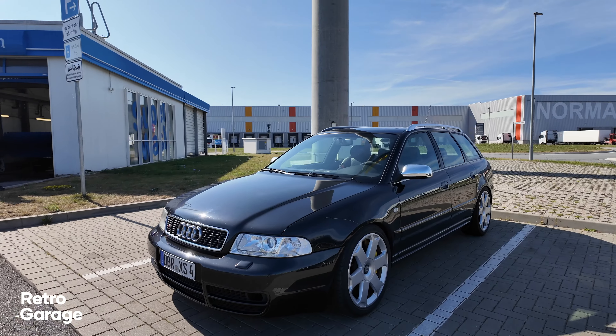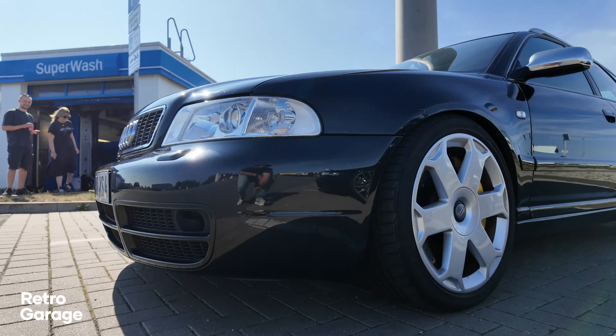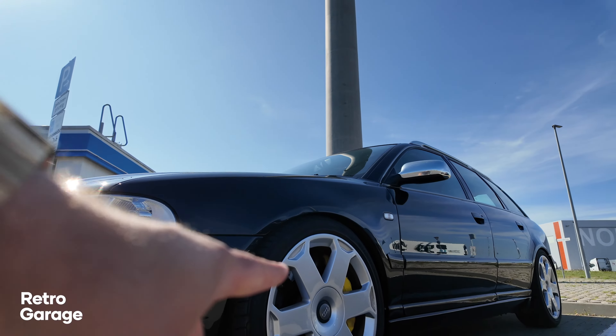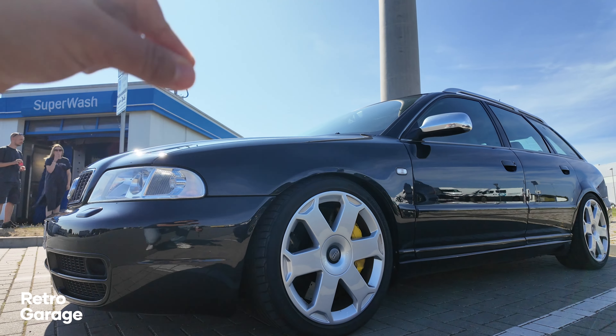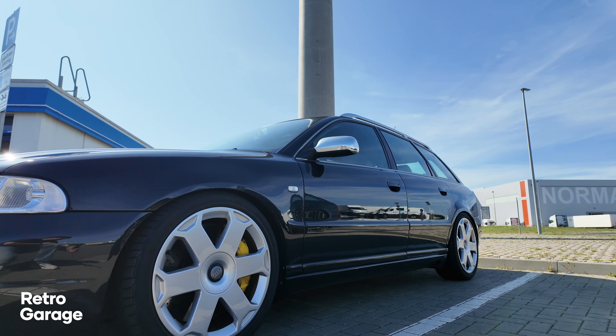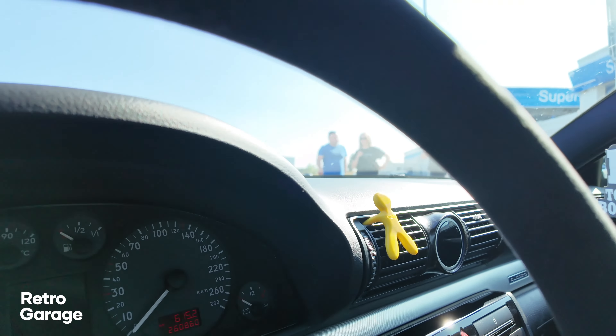Interior-wise, you get a lovely Recaro interior which is just a really nice place to be. Unlike the RS4, you didn't get the carbon trim — or possibly you did on some models — and this one here has a six-speed manual gearbox as well. Being an Avant, of course you get loads of luggage room in the back.